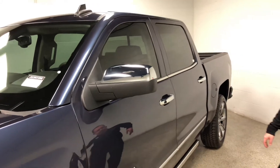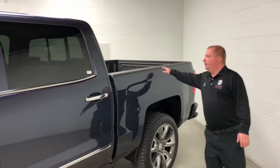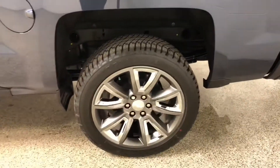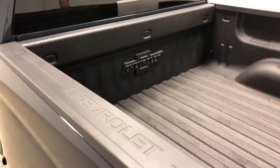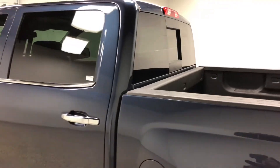We've tinted the windows on this one. Walking around, this one has a factory bedliner in it. Since it's an LTZ, it has the sliding rear window. You have a heritage patch on the back, all around as well.